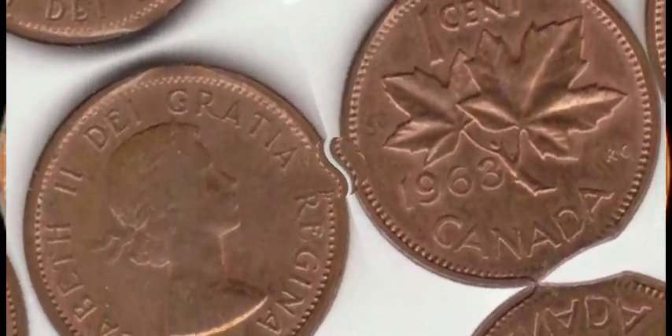Keep an eye out for any special varieties or errors that may exist within the 1963 one-cent coin series. These can include minting errors, die varieties, or even double strikes, which can significantly increase the coin's value. The demand for certain coins can fluctuate over time, affecting their value in the market. Researching current trends and collector interests can give you a better idea of what your 1963 one-cent coin might be worth today.